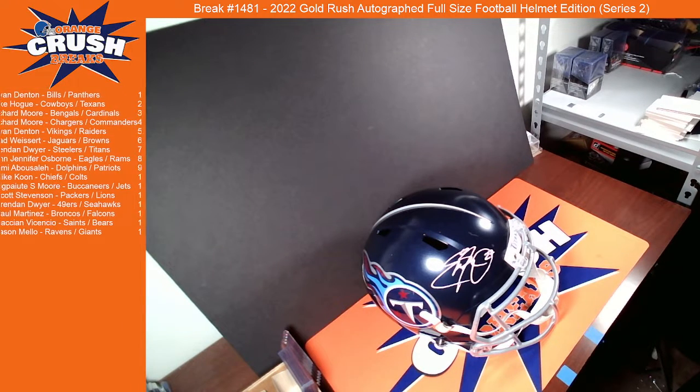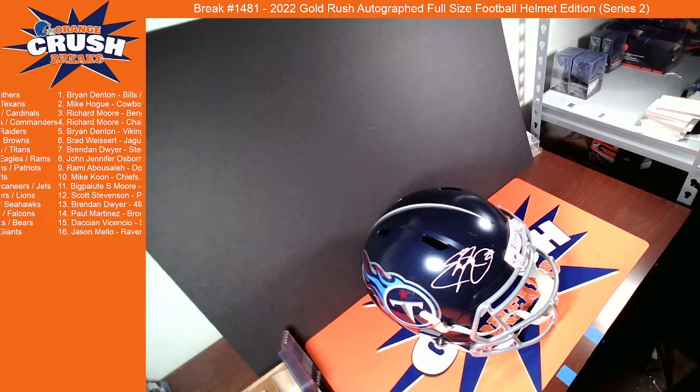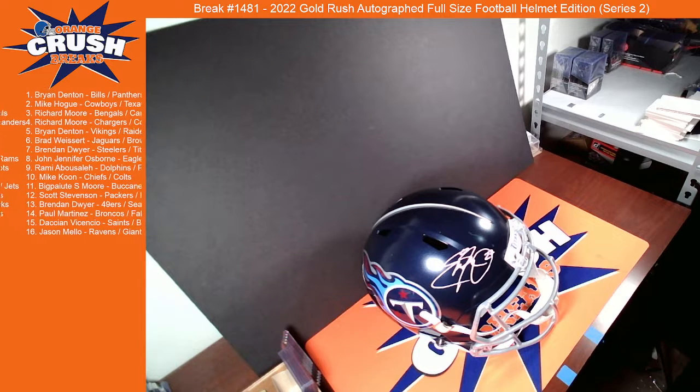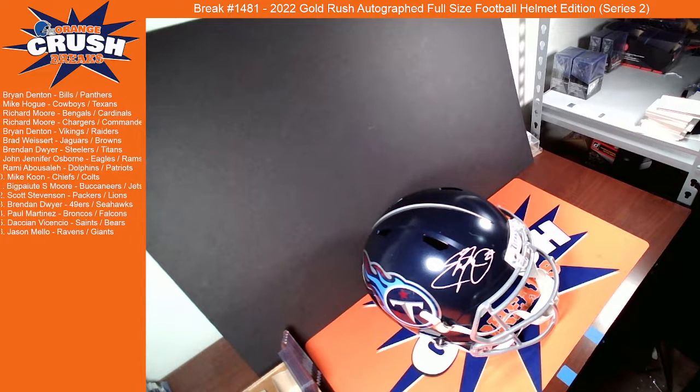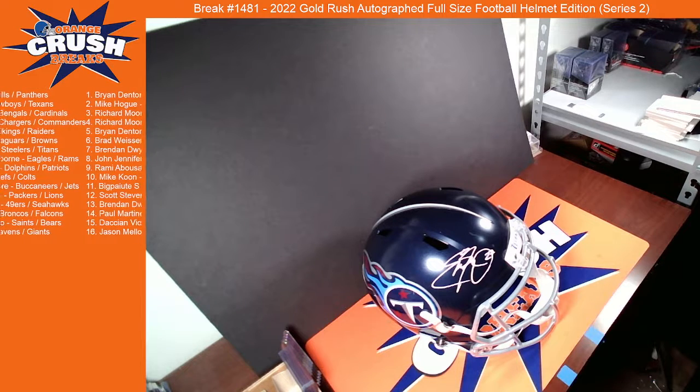But yeah, there we go. Thanks guys for the fill. Congrats Brendan on the Eddie George. Like I said, we got those minis we'll run through here soon. We'll do a couple card breaks before we circle back to them, keep you guys surprised at that. Thanks guys again. Have a good night.